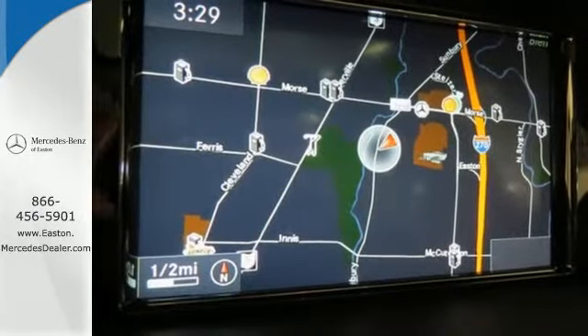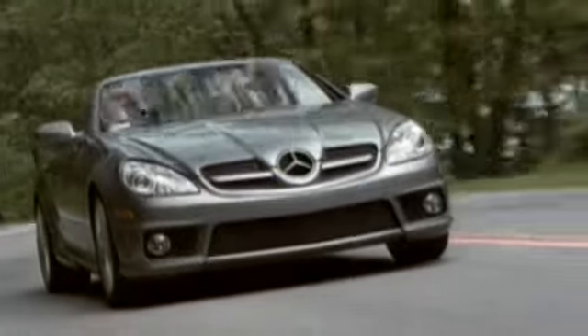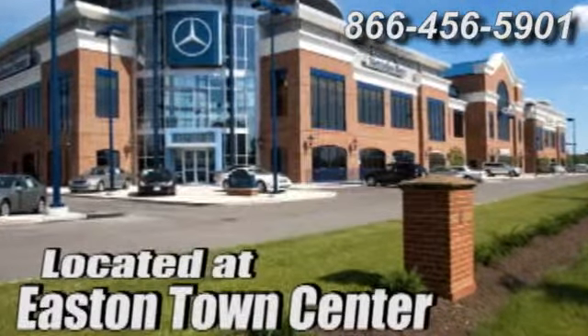Stop in and experience it for yourself. Come experience luxury the Jermaine way at Mercedes-Benz of Easton, conveniently located at Easton Town Center.